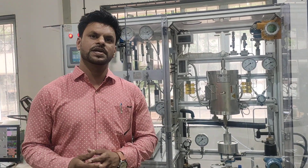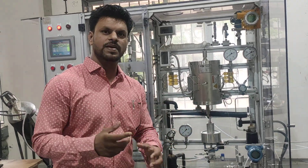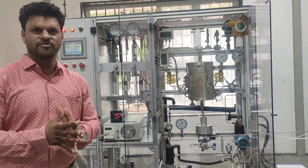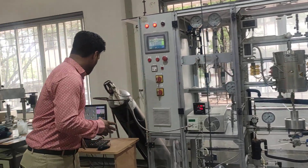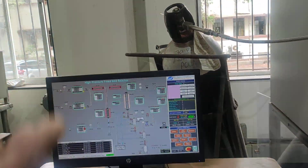We use what is called a fixed bed reactor, and here we use the fixed bed. Inside that we will be having a catalyst which has been made in solid form. And if you look at the software, the software is used to control the process.